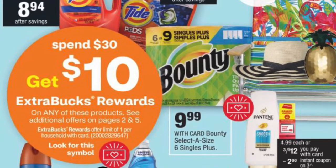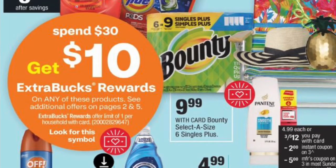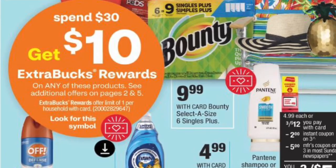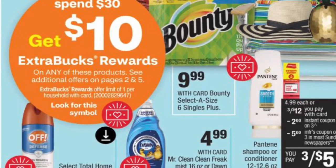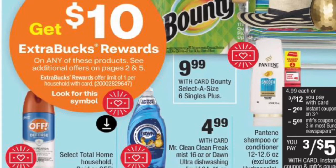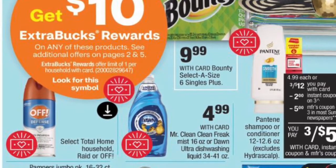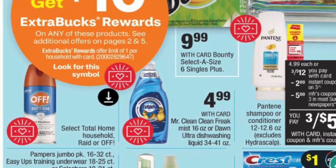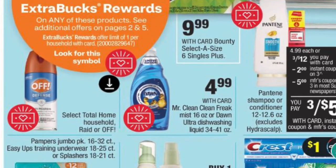I'm excited about next week because we have a Spend $30 Get $10 deal. I like this deal every time it comes around because instead of a five dollar Extra Care book you get ten, so I don't feel as bad rolling my Extra Care books into it. It's been a while since we got one. I didn't put a scenario together for this specific deal because I want people to mix and match whatever they need.